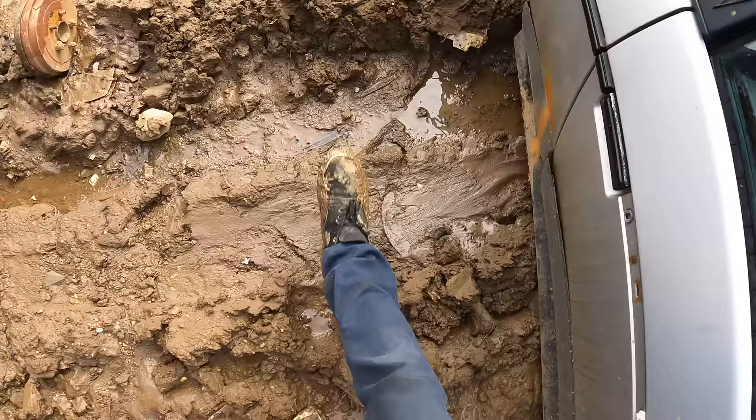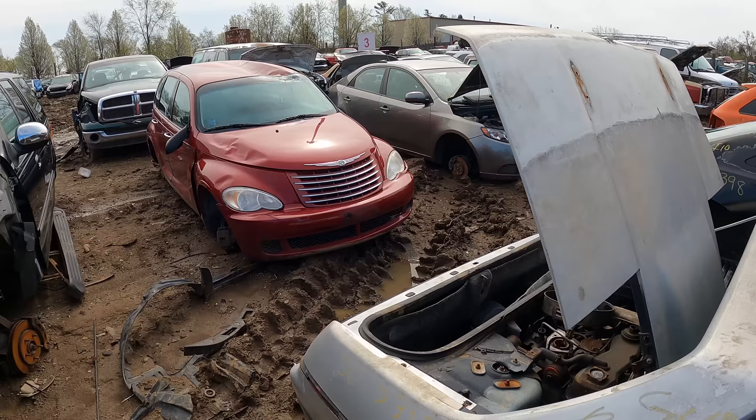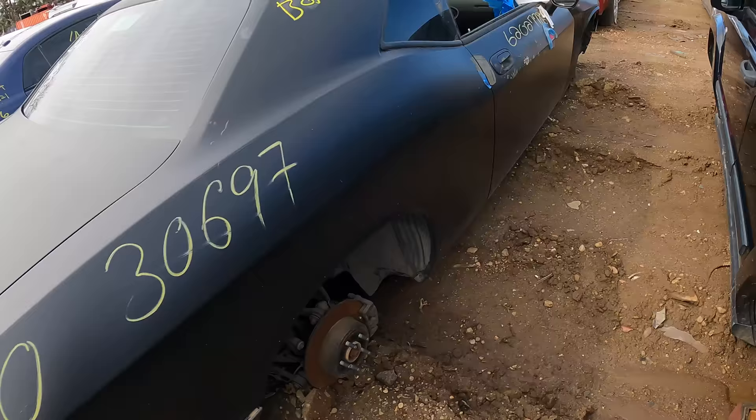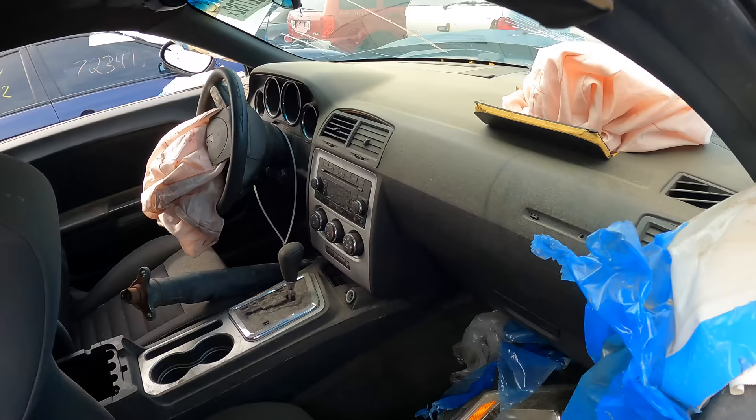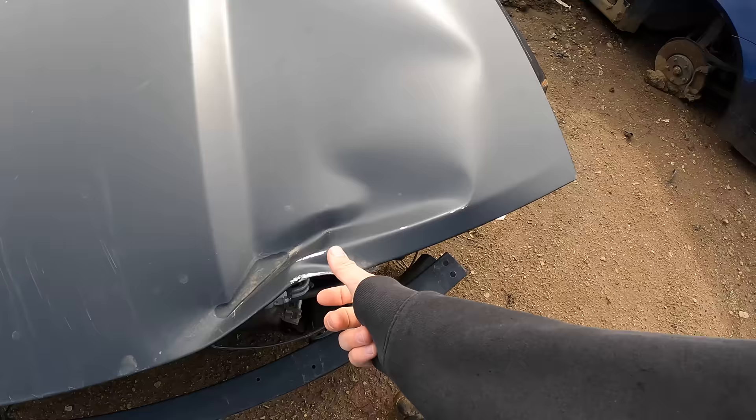Whoa, rear cut — still has the engine. This car definitely belongs in here. There's a newer Challenger over here; it's pretty complete actually. Airbag went off, front end damage, but not bad though.